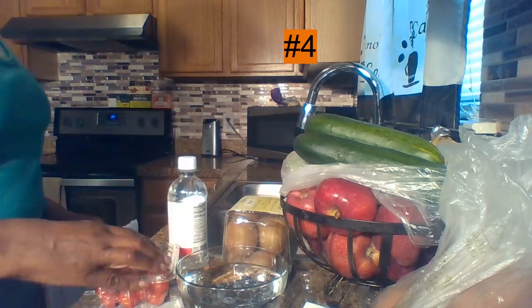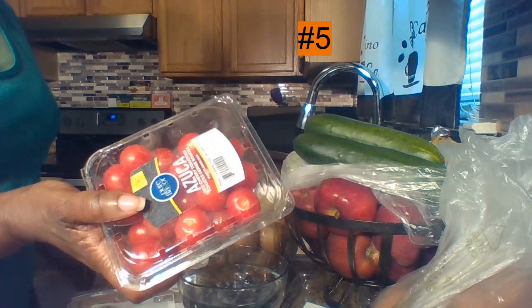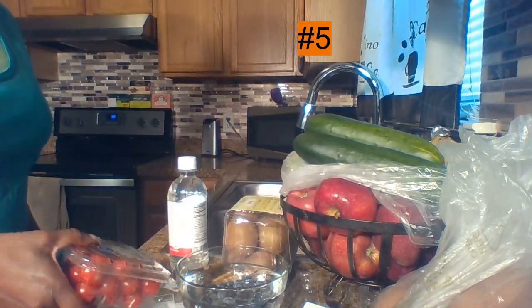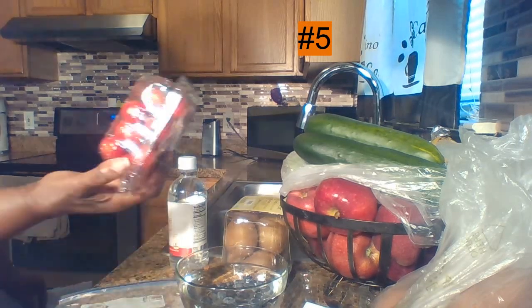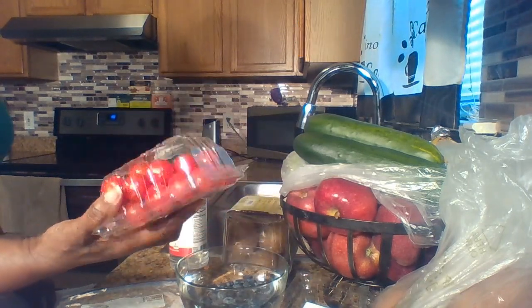What about tomatoes? Allow them to ripen on the countertop. A lot of people always put them in the refrigerator, but the refrigerator will not enhance their lifespan — they will get soft faster. They also have a tendency to pick up the flavor of other food left in the refrigerator or in the crisper. So tomatoes: countertop or a safe dry area.